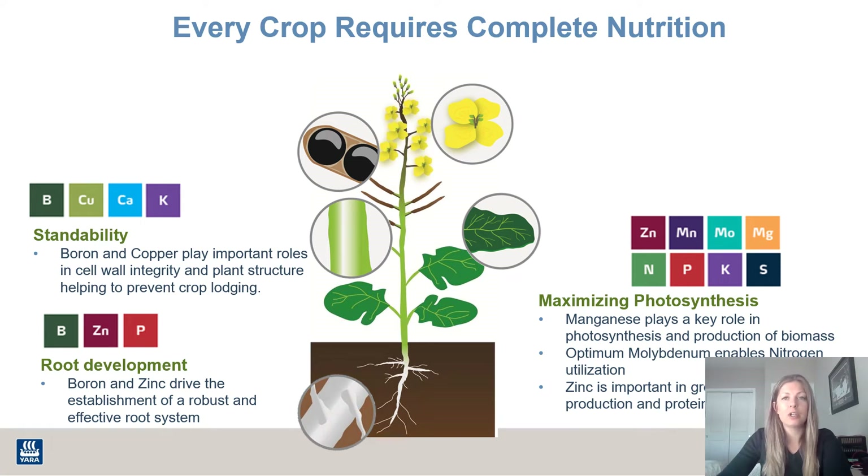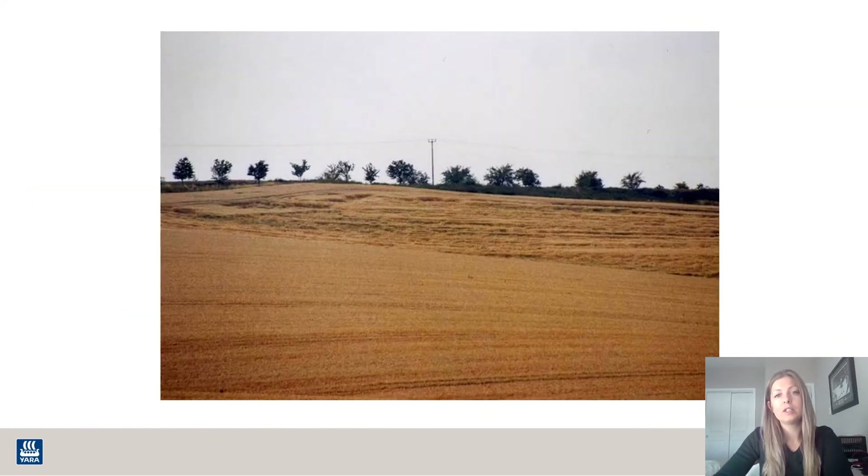For standability and making sure your crop doesn't lodge, potassium is very important — it produces cellulose to keep that stalk nice and strong. Boron and calcium buddy up with each other for cell wall structure, and copper is active in lignification. If these nutrients are deficient at this stage and the plant doesn't have enough of them as it starts to elongate, you'll start seeing lodging in the field, especially in a high-yielding crop with a heavy head on top — the stem is just not strong enough to keep it up.